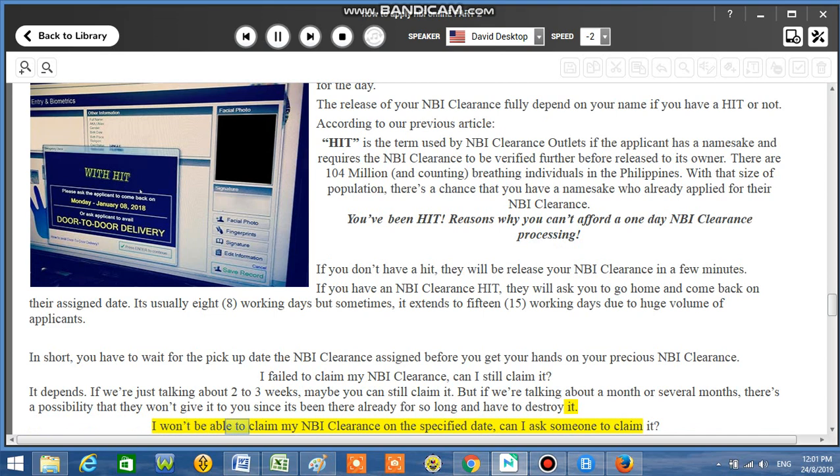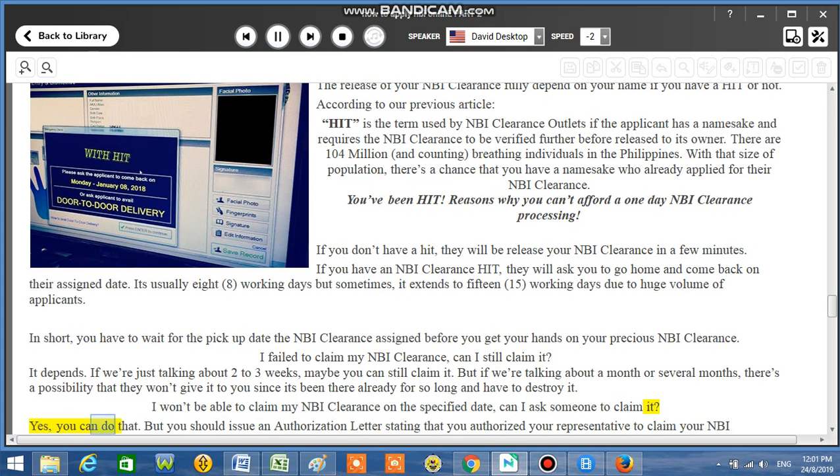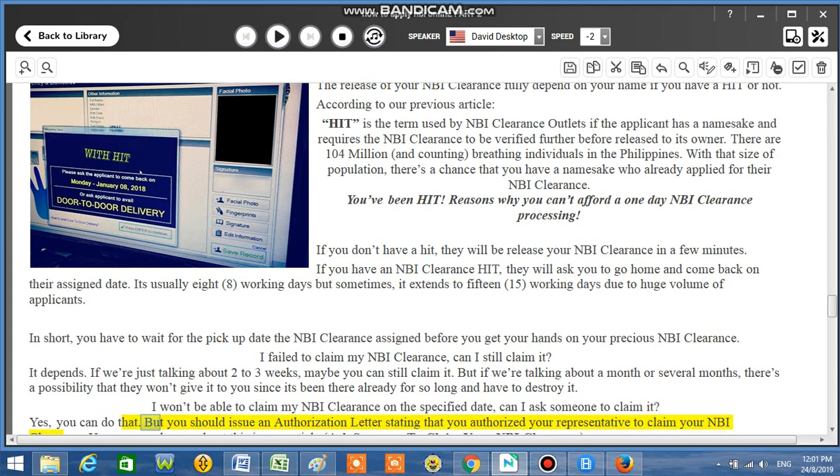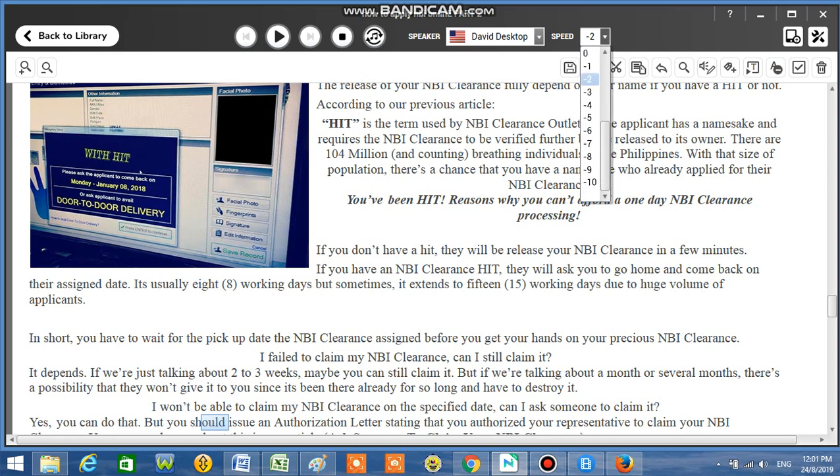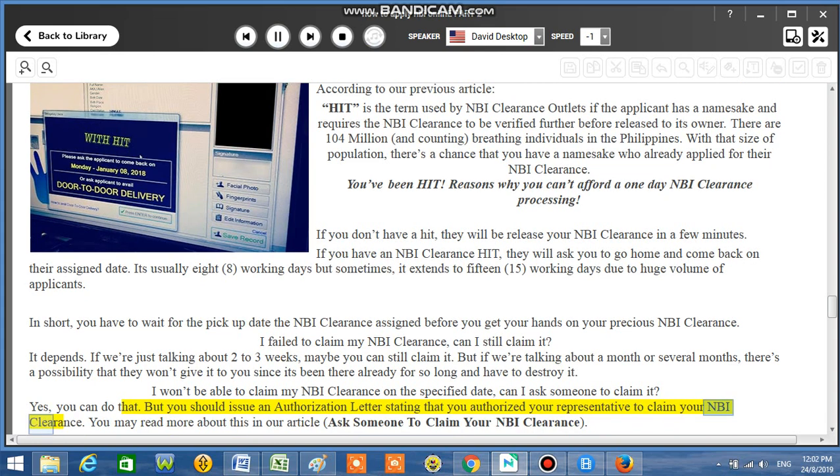I won't be able to claim my NBI Clearance on the specified date — can I ask someone to claim it? Yes, you can do that. But you should issue an authorization letter stating that you authorized your representative to claim your NBI Clearance. You may read more about this in the article: 'Ask someone to claim your NBI Clearance.'